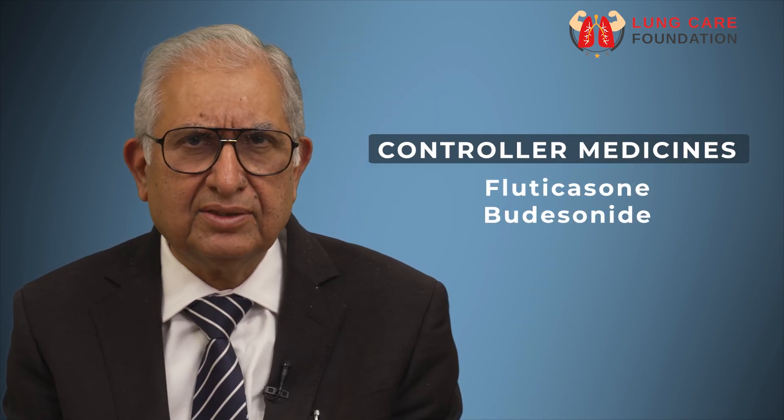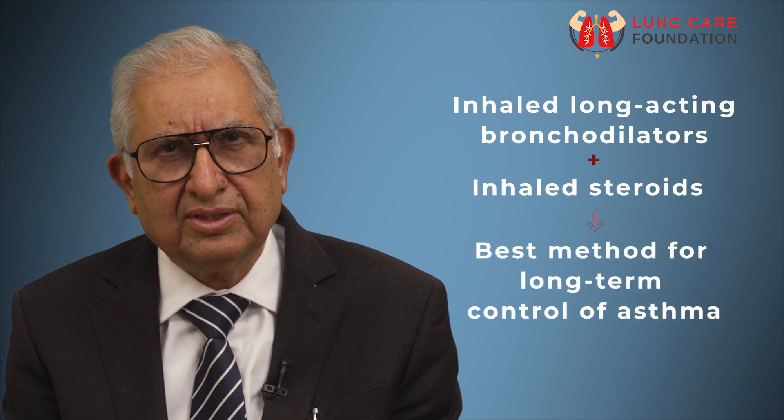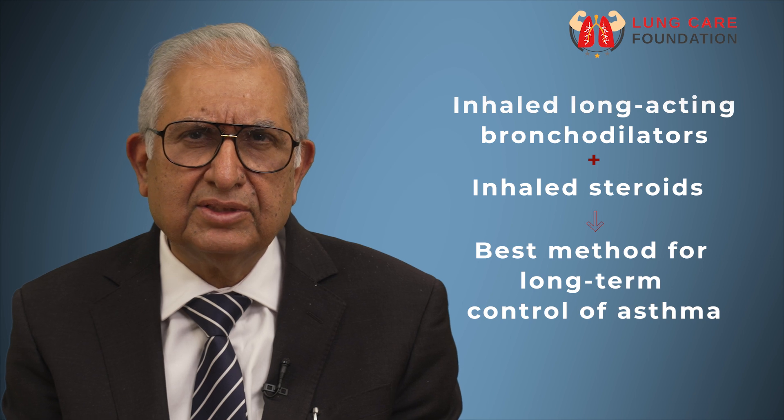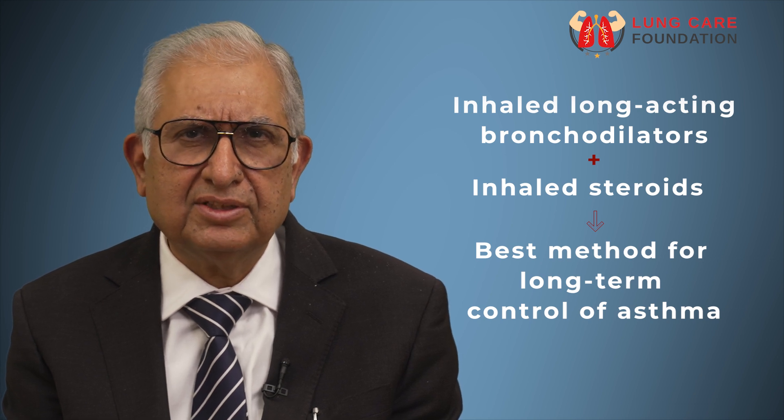Examples of controller medicines are fluticasone and budesonide. The combination of inhaled long acting bronchodilators and inhaled corticosteroids is the best method for long term control of asthma.